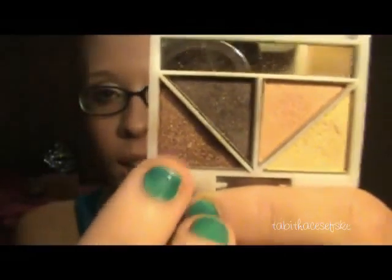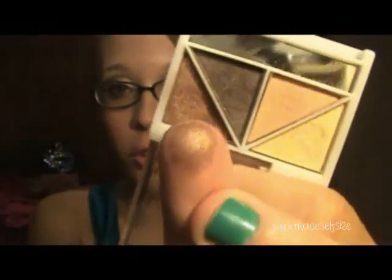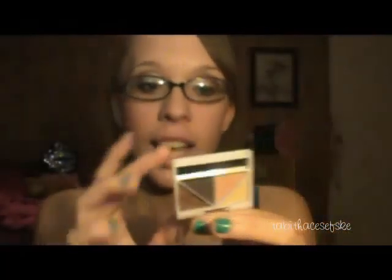Next is this brown color right here. I like this a lot for the lid as well as the crease. But if I'm doing a darker color in the crease, I definitely love this color for the lid. It's a very pretty golden brown and it is from the Elf Defining Eye Color in Butternut.